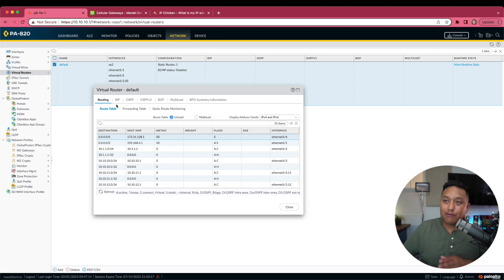In my virtual router, I have two default gateways. The one I'm currently using has a next hop of 192.168.4.1 with a metric of 10. My secondary default gateway has a next hop of 172.31.128.1 with a metric of 50 — a much higher metric — so my internet will primarily use the first one. I'll show you where I get this specific next hop, the 172.31 address.